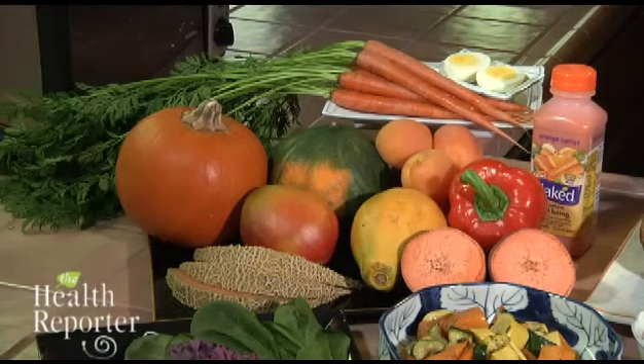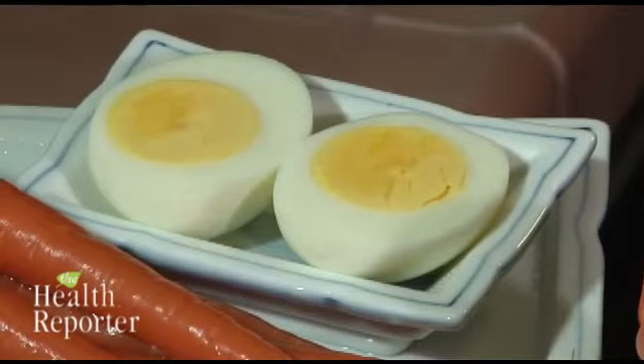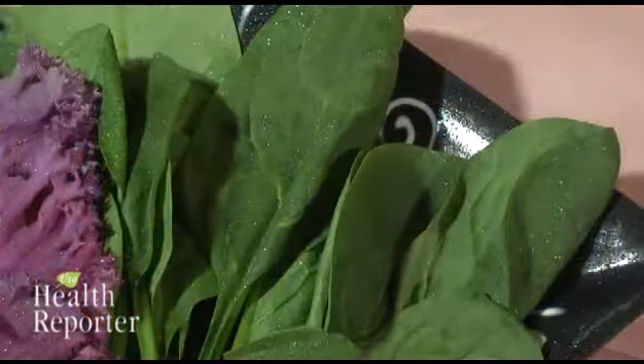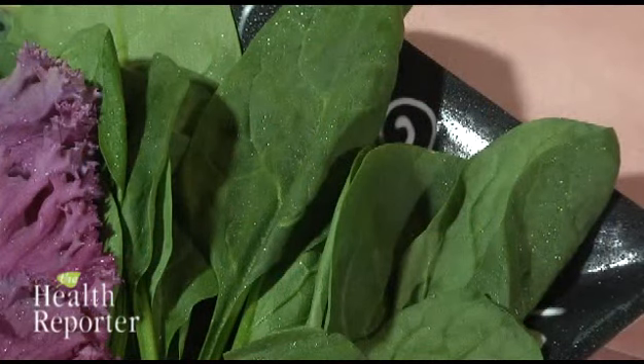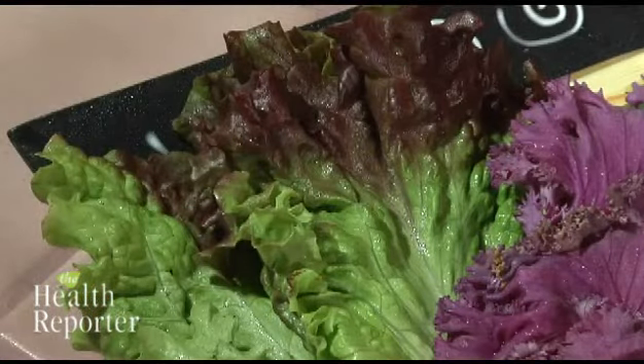Vitamin A can be found in red-orange pigments called carotenes. Great sources include egg yolks and deep yellow and orange fruits and vegetables. Also think dark and leafy green — vegetables like spinach, lettuce, and kale are excellent ways to get vitamin A. Think of the colors of a carrot, bright orange and leafy green, to help remind you of what foods have vitamin A.